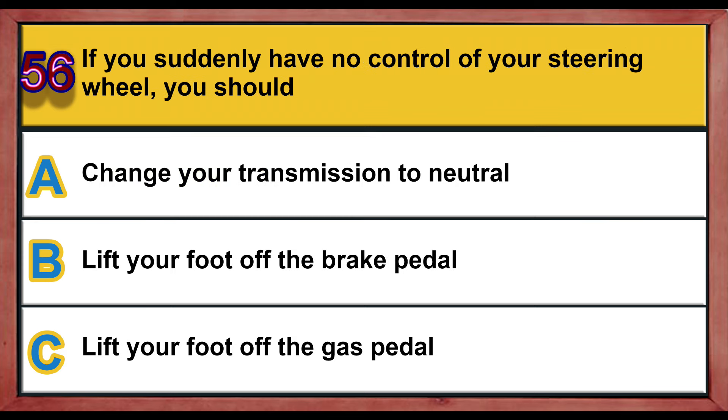Question number 56. If you suddenly have no control of your steering wheel, you should: A) change your transmission to neutral, B) lift your foot off the brake pedal, C) lift your foot off the gas pedal. Correct answer is C: lift your foot off the gas pedal.